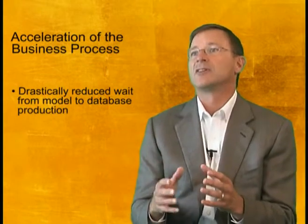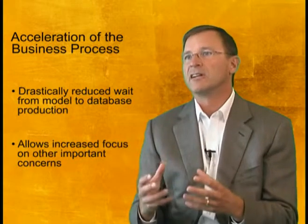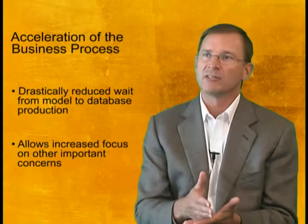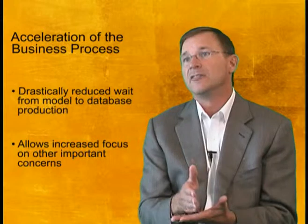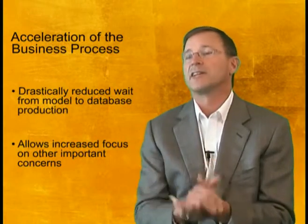That allows the modelers to spend more time modeling. It allows you to be more innovative in how you're going to approach understanding your customers' behaviors. How do you do more targeted marketing to them? This means direct impact on the bottom line if you can really address your customers in a more targeted scenario.